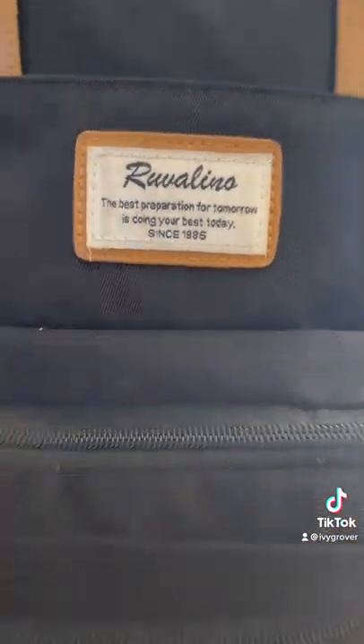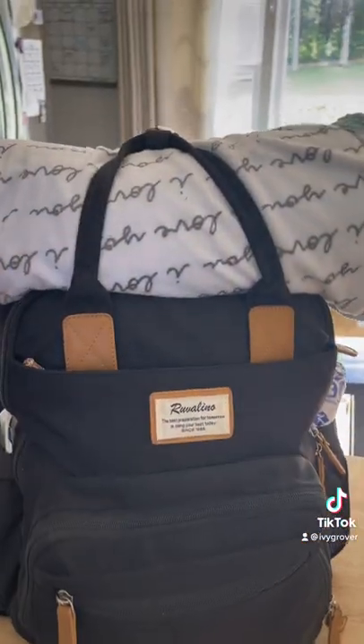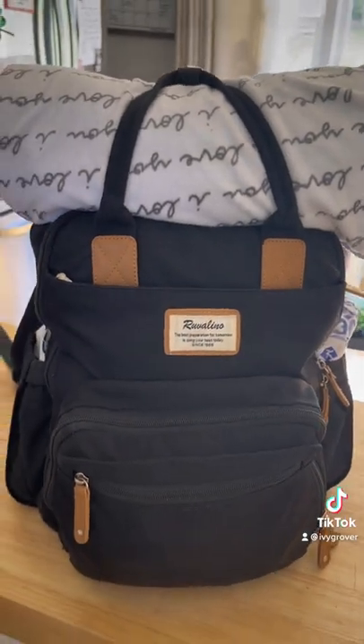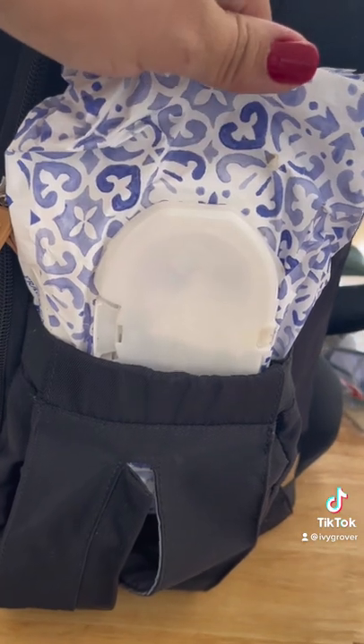To start, this is the diaper bag I have. I got it right off Amazon, and I like to do a little rolled blanket right on the top — you could also put it inside, but I just keep one on top if I don't have one already on the car seat. I have a pack of antibacterial wipes on the side and a large pack of regular wipes.